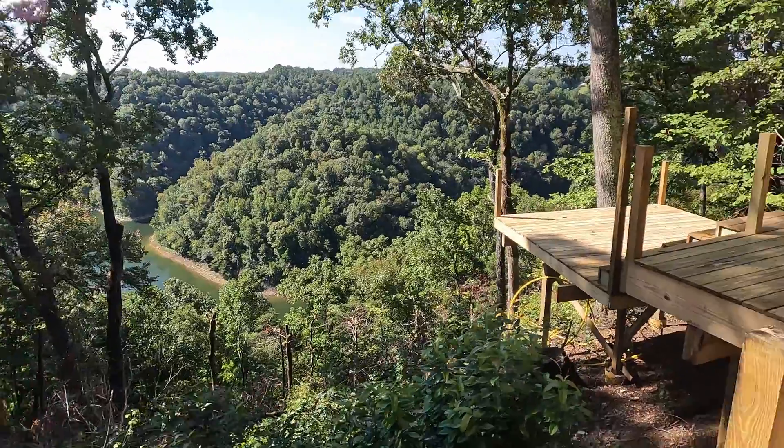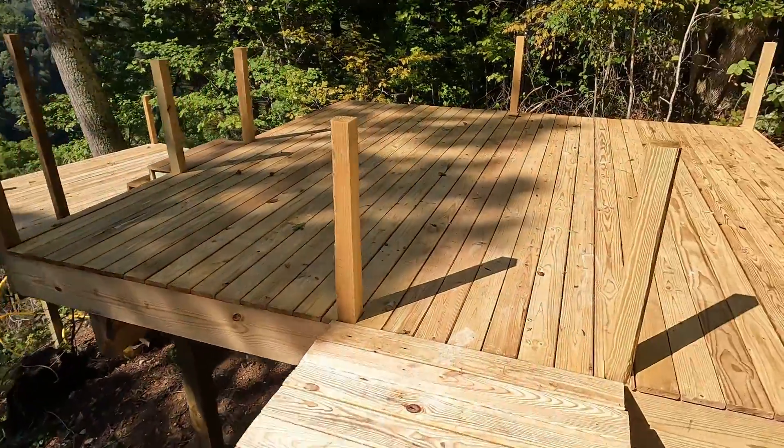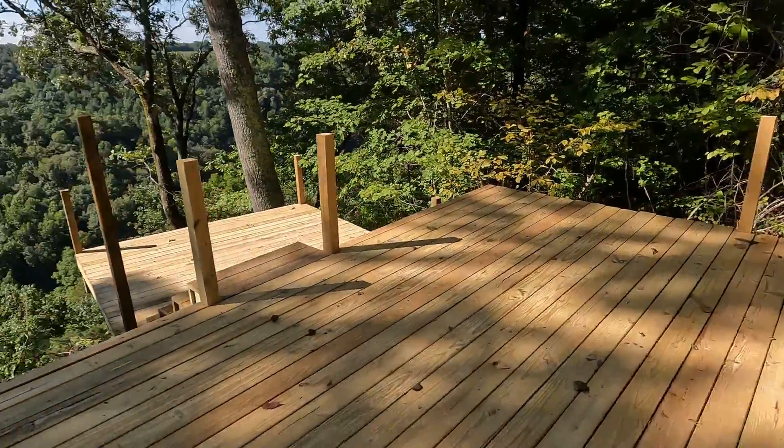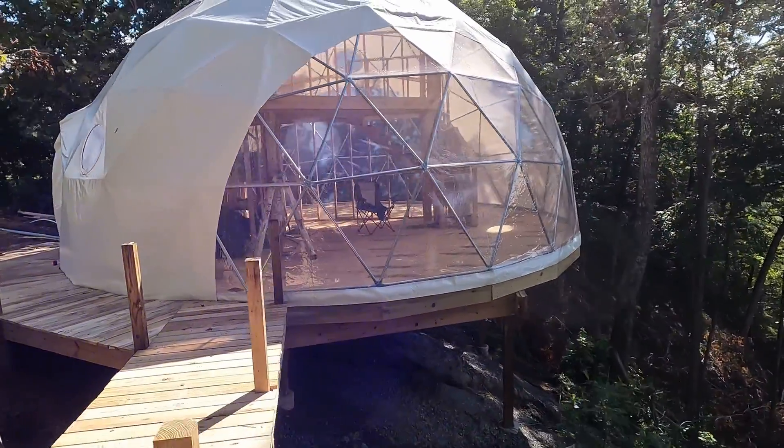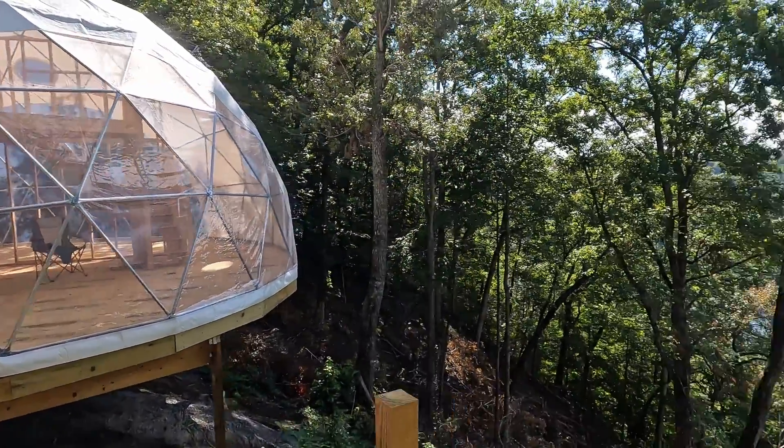Around that corner, here's that view. Connected right over to where the hot tub is going to be. And I love how it just sits pretty much even with the dome all the way around. It's just such a cool look.